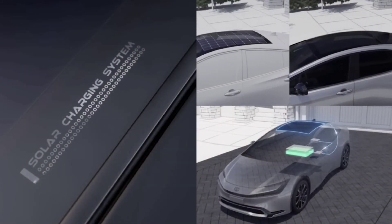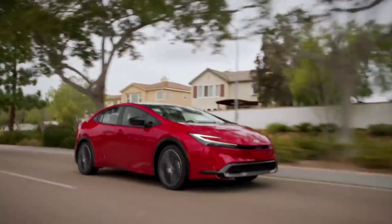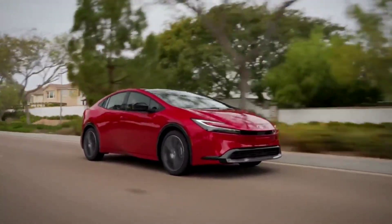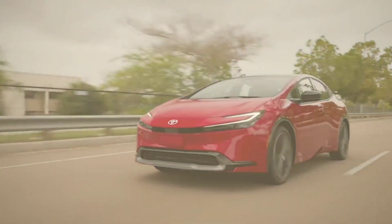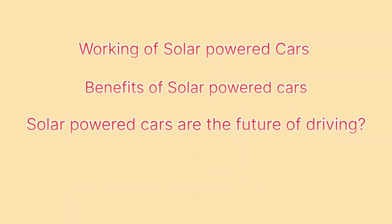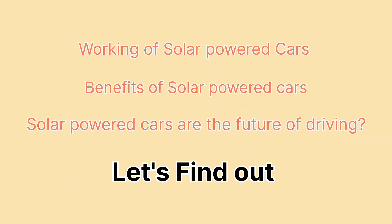Imagine if your car could power itself using just sunlight. Sounds futuristic, right? Well, with the Toyota Prius, that's already a reality. Today we're diving into the Prius solar panel feature — how does it work, what benefits does it offer, and could solar powered cars be the future of driving? Let's find out.